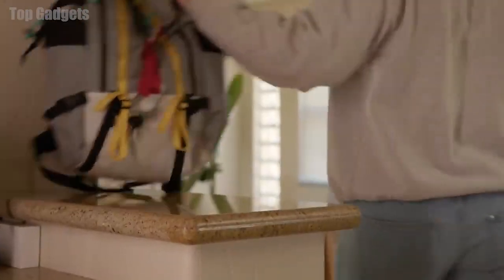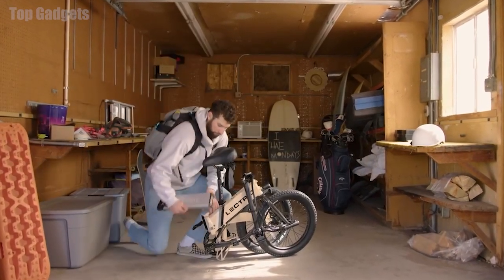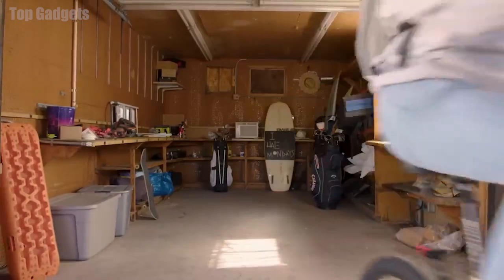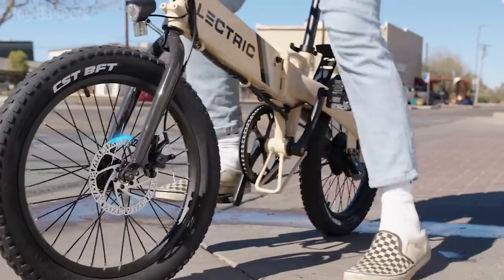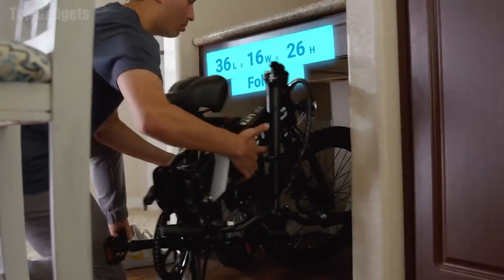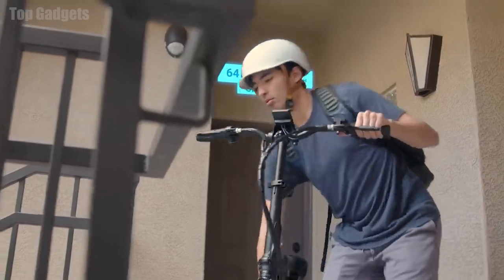We've held on to the cutting-edge features that set us apart here at Lectric. The XP Lite maintains our hidden and easily swappable battery compartment, as well as a bright LCD display, twist throttle, integrated front and rear lights, IP65 water resistance, and efficient disc brakes, helping you get anywhere, anytime. This new model is perfect for riders on the go, and it can fold up small enough to fit under your desk or into any car trunk — perfect for commuters and travelers alike.